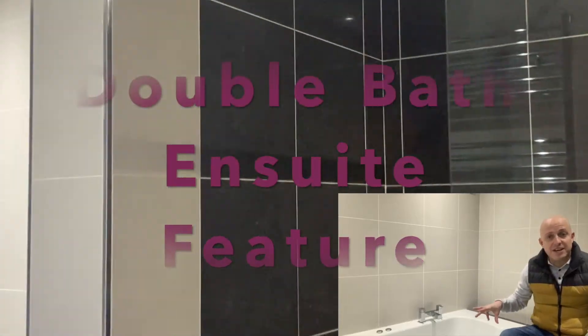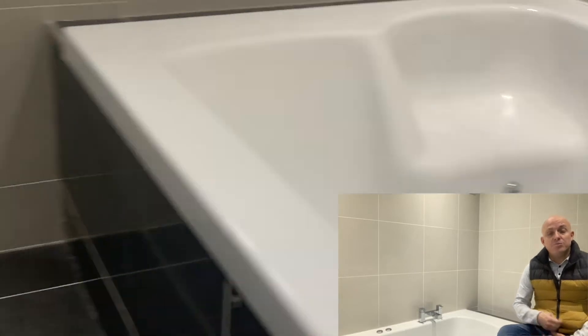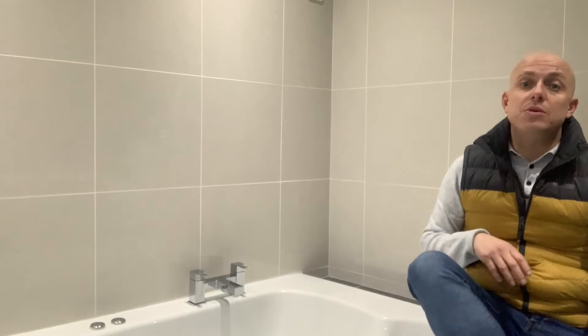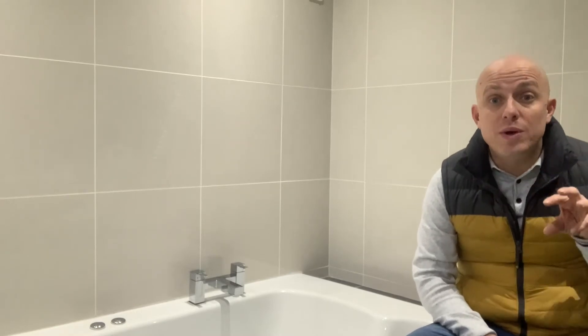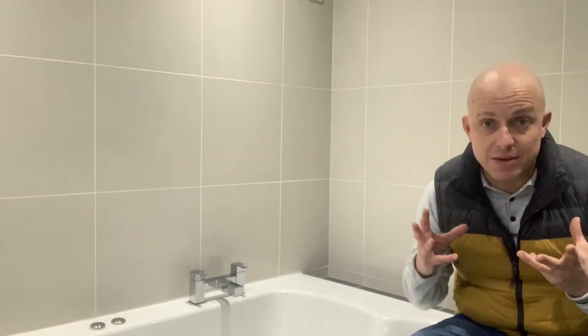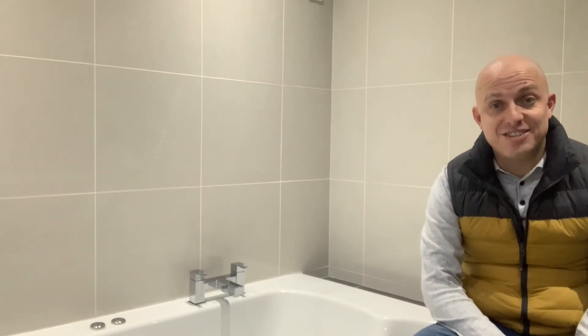Upstairs is home to three very good sized bedrooms, all comfortably doubles. It is marketed as a four-bedroom home, but there are three bedrooms upstairs — two with en suites — and there is also a family bathroom. Downstairs is the fourth bedroom, or alternatively it could be used as a three-bedroom property with three reception rooms.